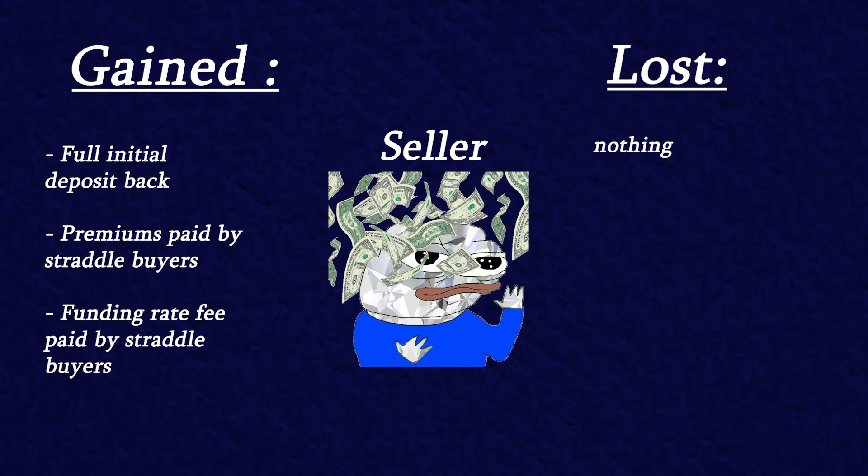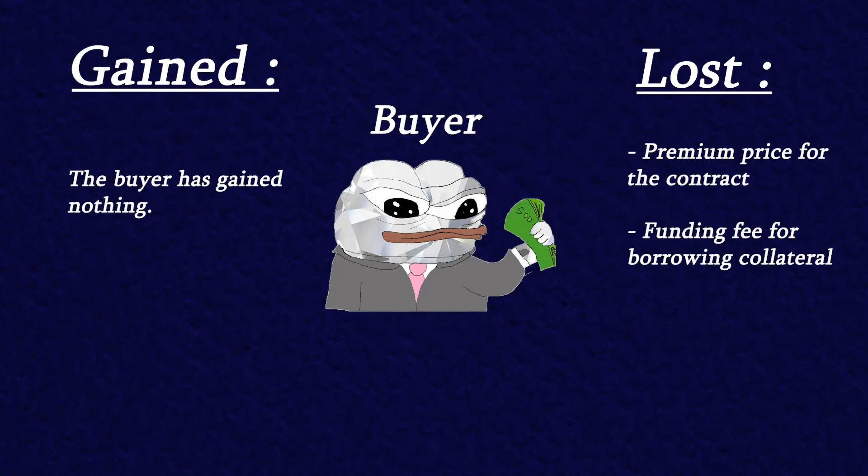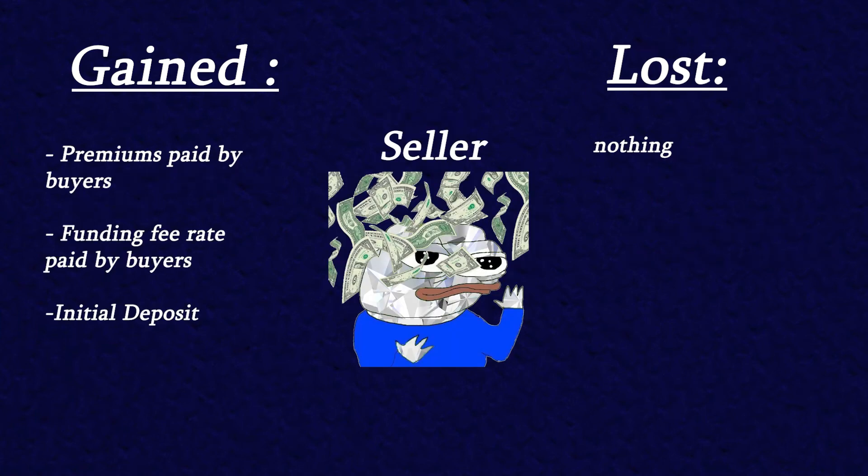Now let's consider the second scenario. At the time of expiration the price of ETH doesn't make a substantial move in either direction. If this is the case then the buyers of the straddle contract will have only lost the premiums and fees for borrowing collateral. The option riders will get their deposit back and pocket both the premiums and fees from the funding rate.